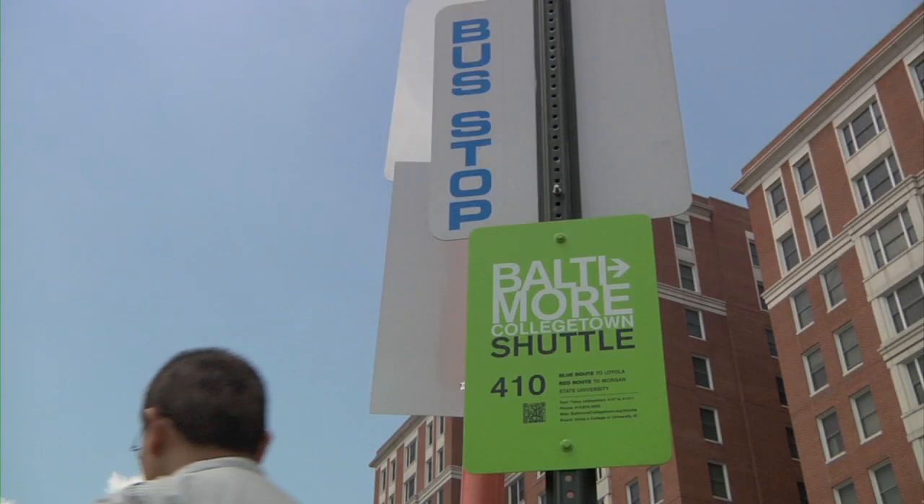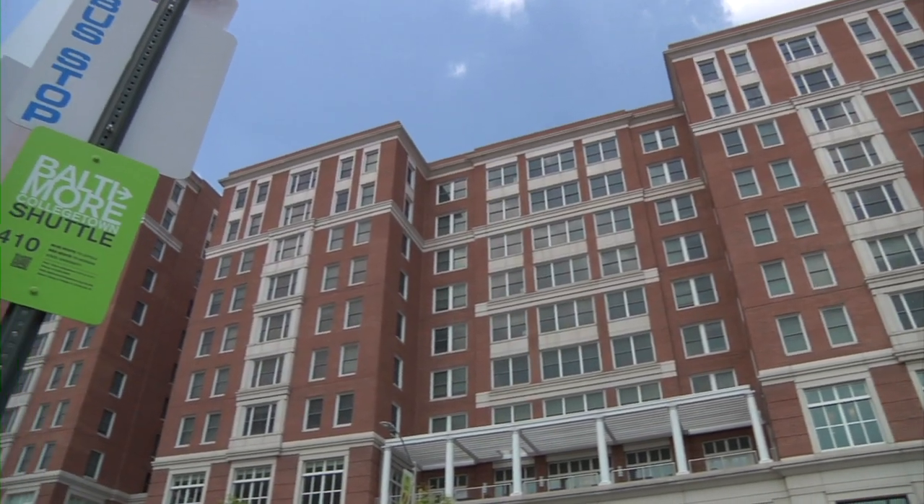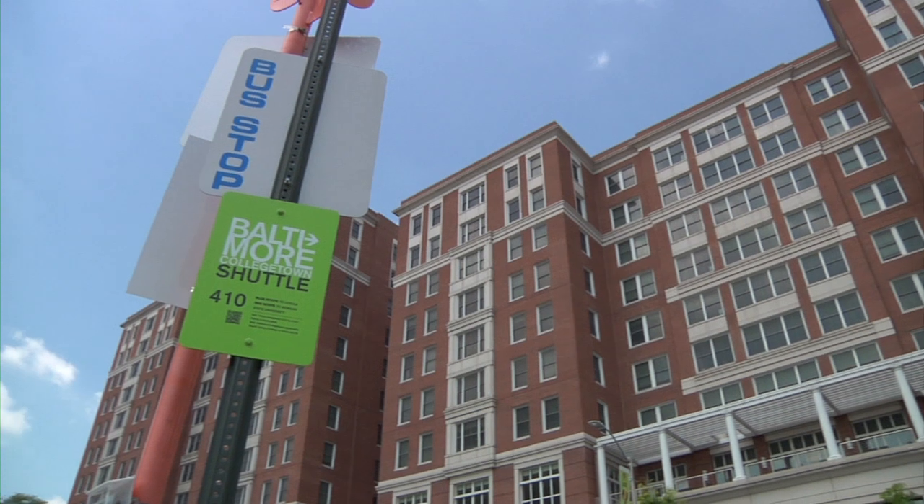The Collegetown Shuttle stops at seven colleges and universities in the Baltimore area, including Towson, Loyola, and MICA. Using nothing more than a school ID — at Hopkins we use our J Cards — students can ride the shuttle for free, accompanied by up to two guests. The shuttle stop is centrally located on campus, directly across the street from Charles Commons. The Collegetown Shuttle is particularly useful for Hopkins students who want to watch our teams play at nearby schools, and for our friends at Loyola and Towson who want to come hang out with us.